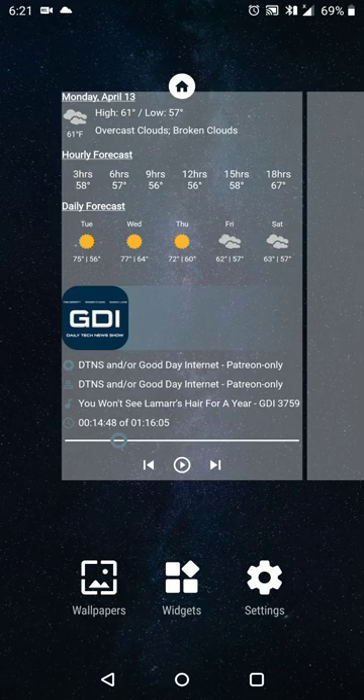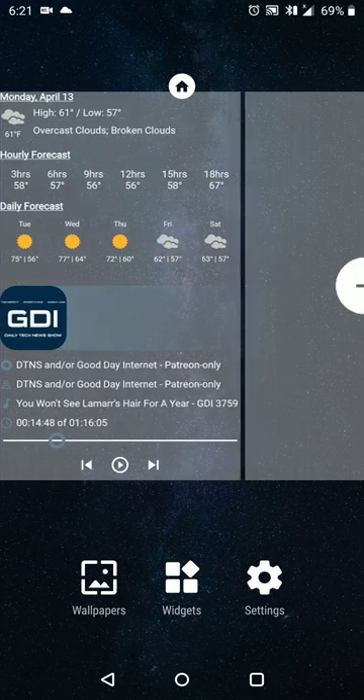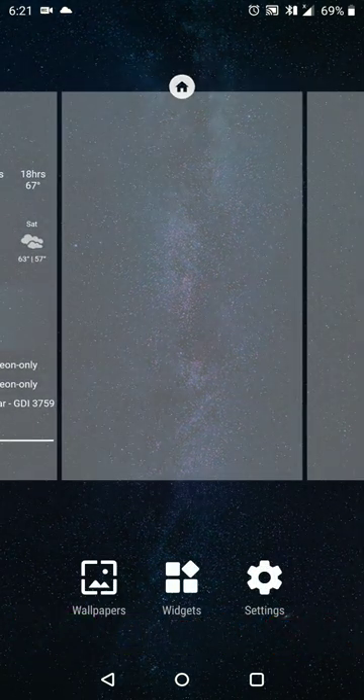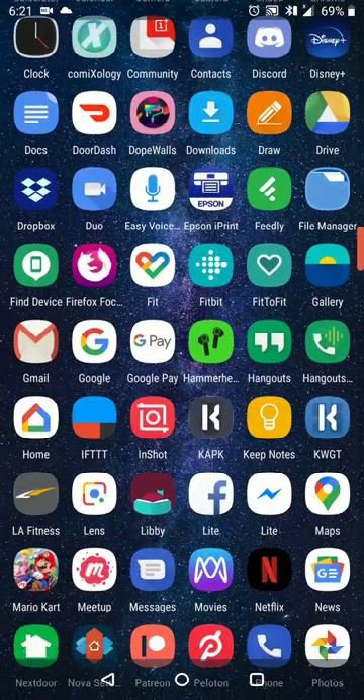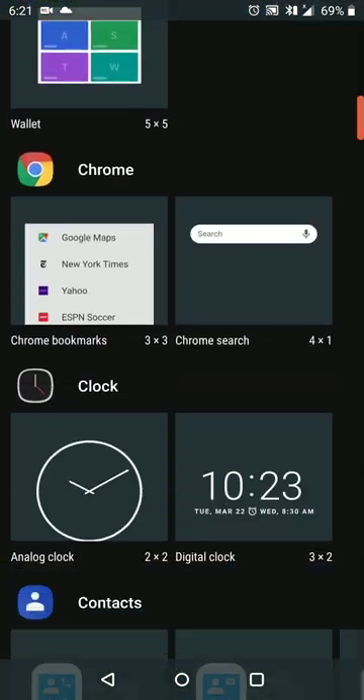If you want to adjust your home screens, when you pinch in you'll see I only have one home screen, but if I swipe over to the right I can click plus to set a new blank screen, and I can just as easily drag an app or set an app that I like.